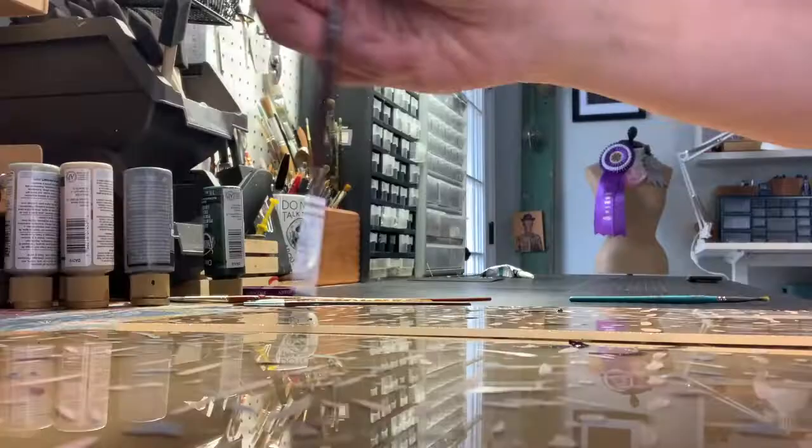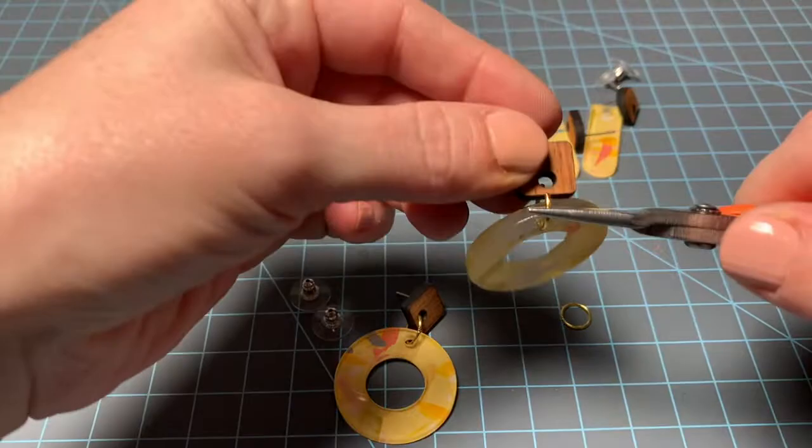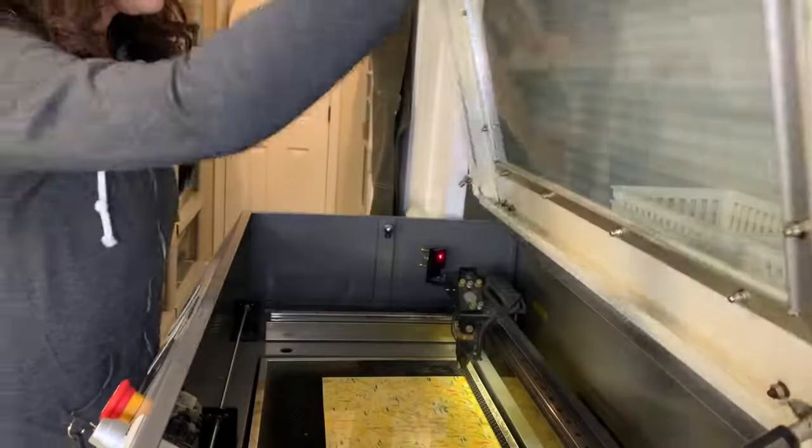Once Again Sam started out in 2009. It was just a side hobby back then, and over the years it's progressed and it's almost a full-time business for me now. I feel very lucky to be able to make art and jewelry every single day. Come take a tour and I'll show you where all the magic happens.